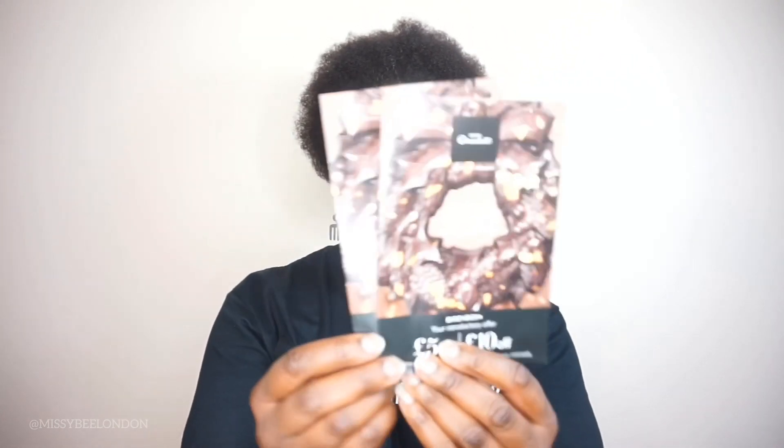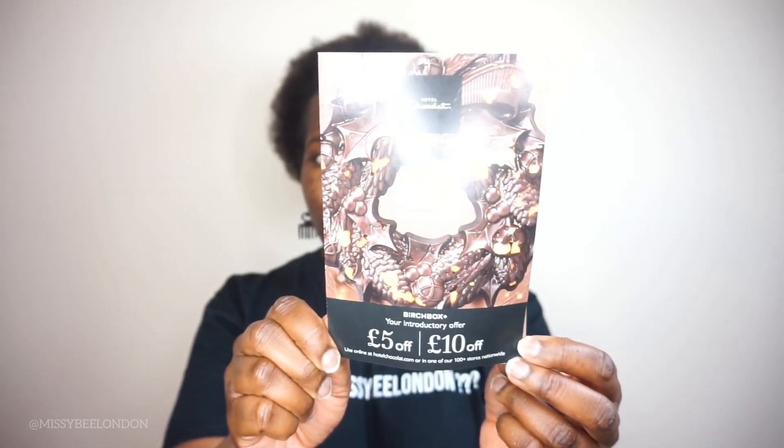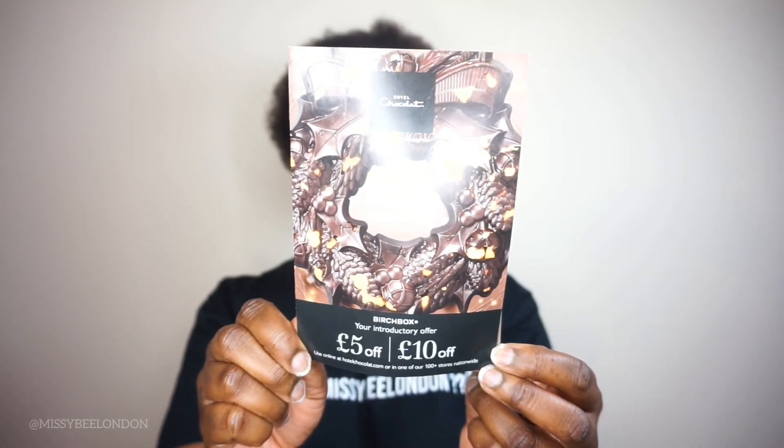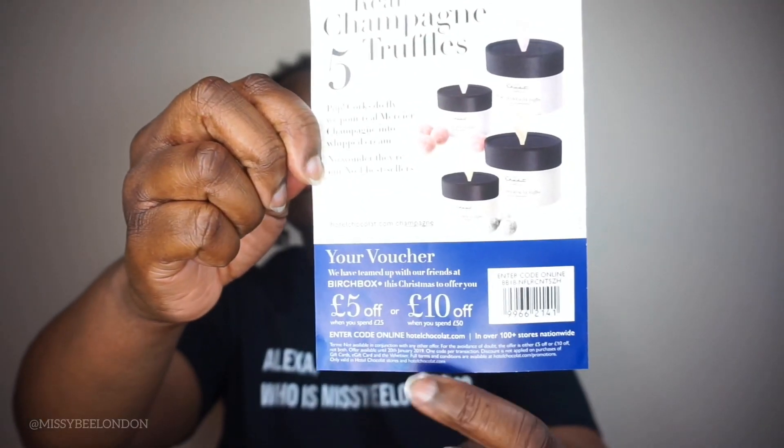I also got a couple of leaflets from Hotel Chocolat about their offers. They have discount codes: spend £25 and get £5 off, spend £10 and get £10 off, or spend £50 online and get £10 off. So there are some good deals there if you're into their chocolate.